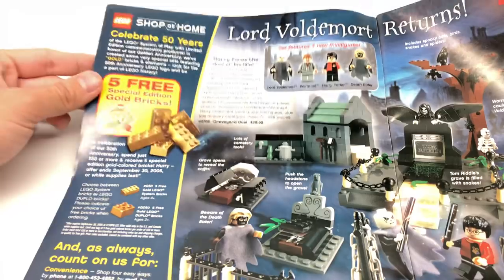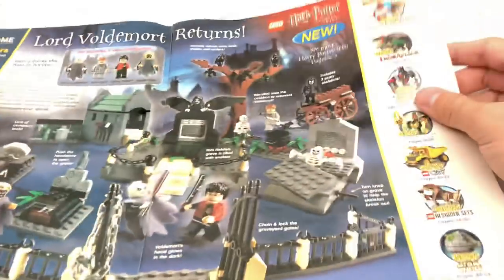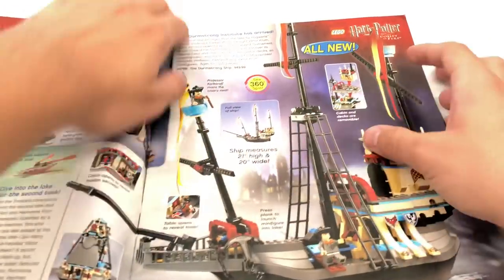Other little promos included five free gold bricks for the 50th LEGO anniversary, which is kind of interesting. And we continue — we have more of those Goblet of Fire sets.